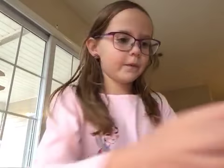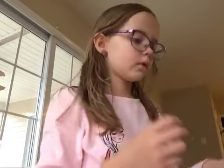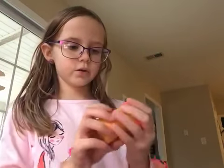I got the Play-Doh guys. Okay, let me show you the colors. I got red.